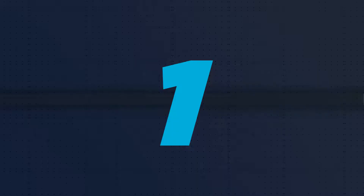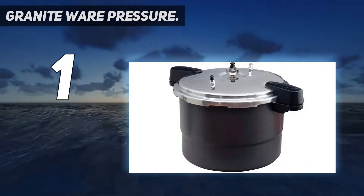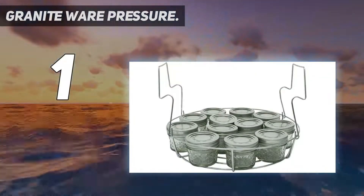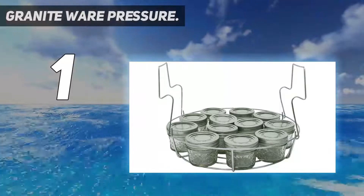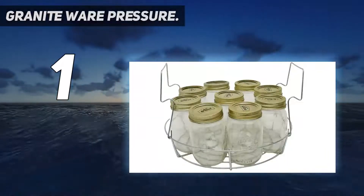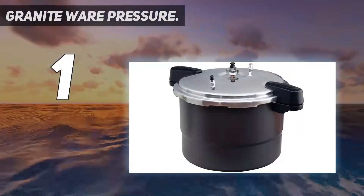And number 1: Granite Wear Pressure. If you love to can and preserve your food all year long, then Granite Wear could be a very viable option. It has a stream of features which improve efficiency and enhance the quality of food. The anodized construction allows better heat distribution, due to which the food is very evenly cooked and there are no chances of it being raw.